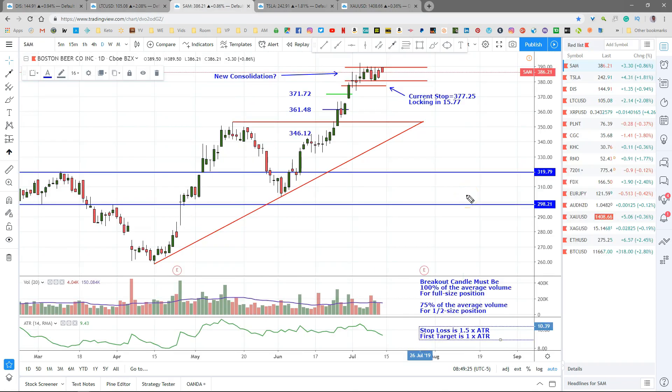Boston Beer looks like it's making a new consolidation right up here in the form of a trading range, and this may give us another opportunity to get in. I will take a signal as if it were brand new right up here. I did move the stop up to just below this consolidation — I had it at 371.72, but when I saw this consolidation I thought it could break either way. If it breaks downside I want to be out at a reasonable spot, so I moved my current stop to 377.25, locking in $15.77 on the second half.